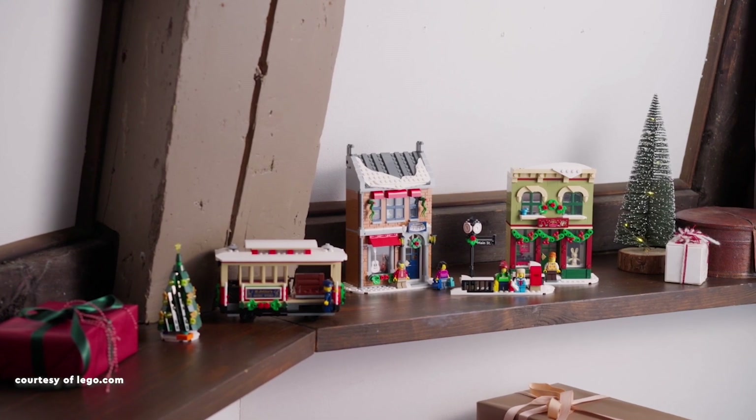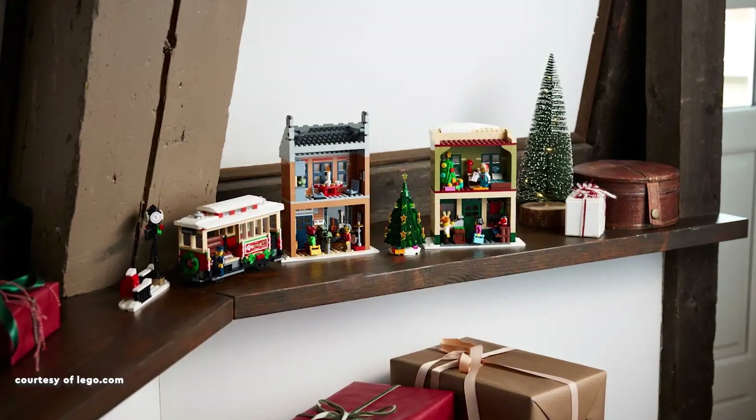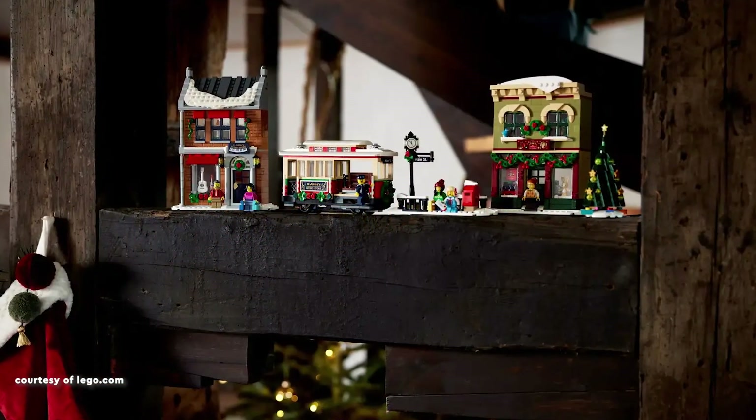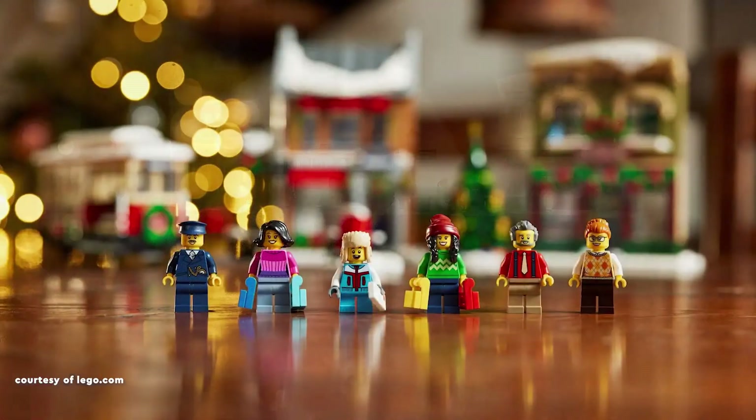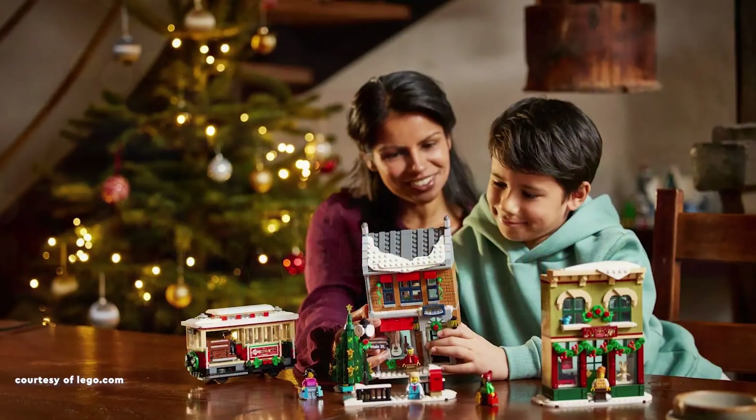The toy shop steals the show with its rich Christmas ambiance, featuring dark green and dark red hues, festive decor, and a meticulously detailed interior. While the music store may not dazzle as much due to colour preferences,